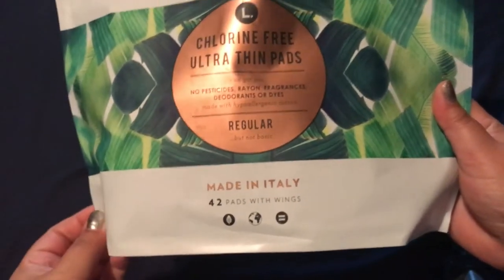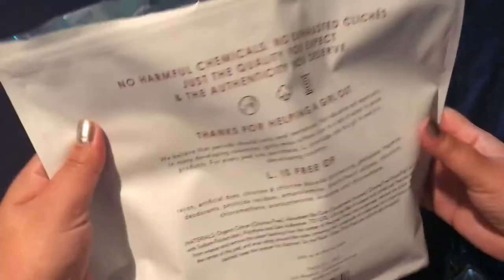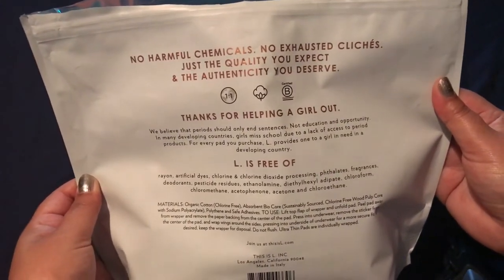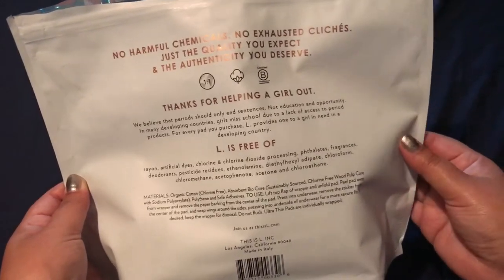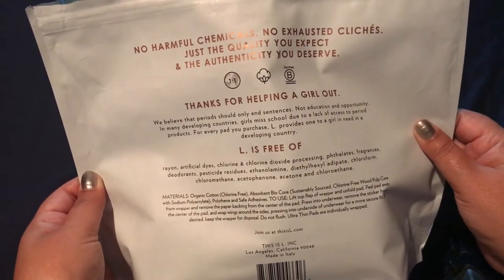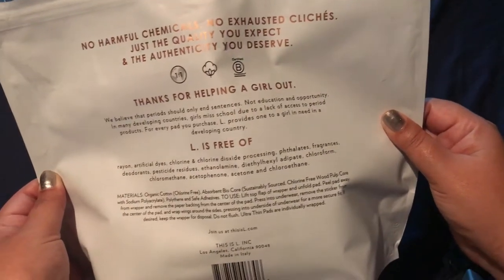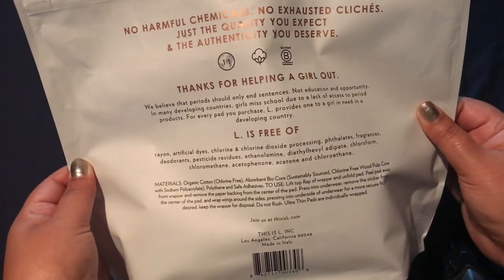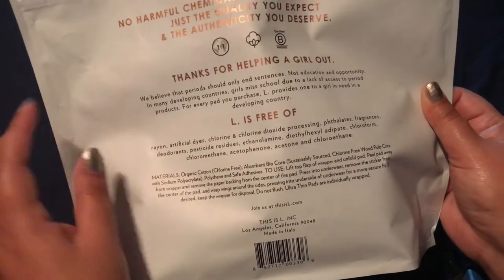They're made in Italy, they come with 42 pads with wings, and on the back it says 'no harmful chemicals, no exhaustive clichés, just the quality you expect and the authenticity you deserve — thanks for helping a girl out.' And when you buy a bag of these pads, they donate — or provide — one to a girl in need in a developing country. L is free of rayon, artificial dyes, and chlorine.